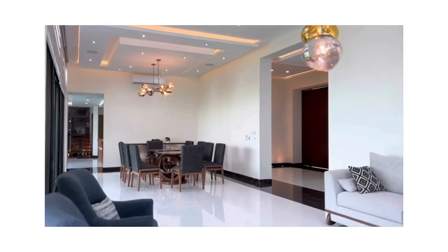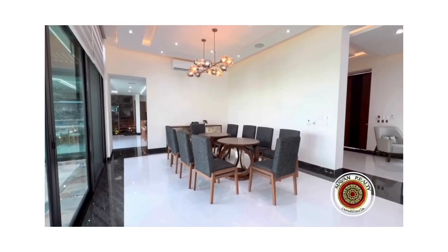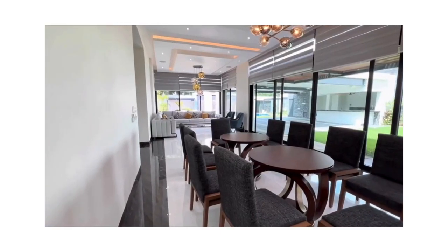A large dining room furnished with stunning style and decor. Designed for comfort and convenience, the house has remote control curtains.